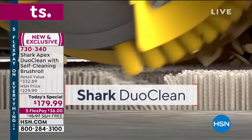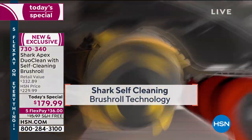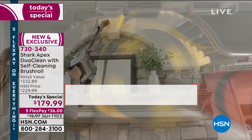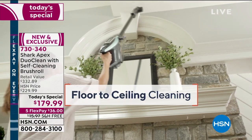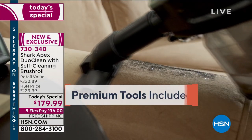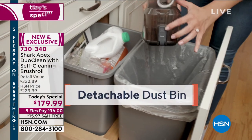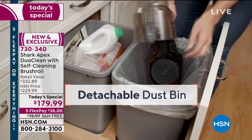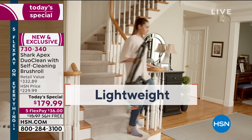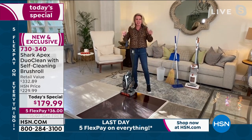I love that demonstration because those headlights are not forgiving — they're going to show everything. When you did that hard floor demonstration, there wasn't anything left. I love the fact that it is a two-in-one: handheld mode with attachments, or on the wand. Remember these tools are included plus a detachable dustbin — a really big deal. Now you don't have to lug the entire vacuum to wherever your garbage is.